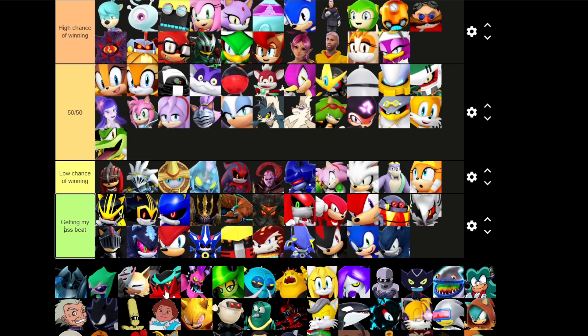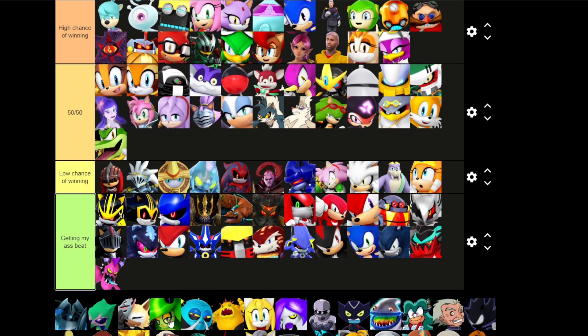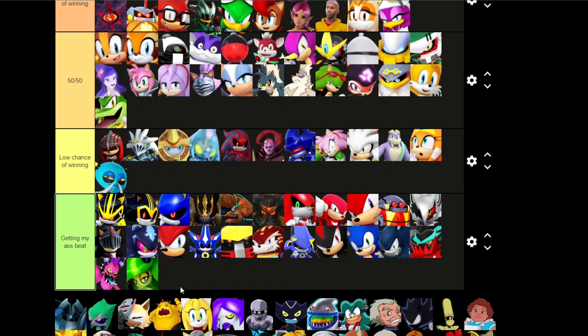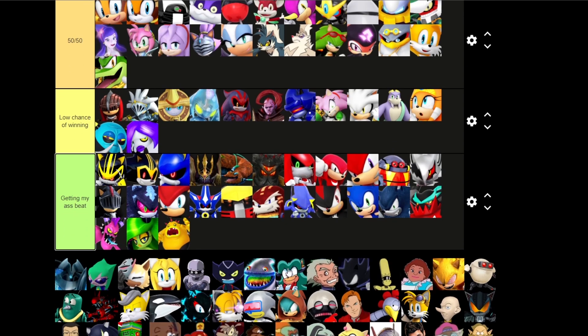We got Sonic Lost World characters here — oh god. I feel like all of these I have no chance of beating. I'm gonna put the Sonic Lost World characters all in the 'I'm getting my ass beat' ranking. You — I feel like I could have a low chance of beating you. You — I don't think so. You look lame as hell so I'm just gonna put you up here. Gonna skip through all of these real quick until I find a character that I actually know.